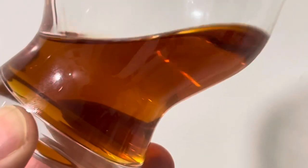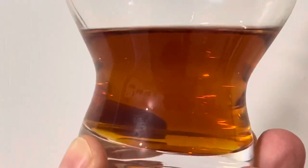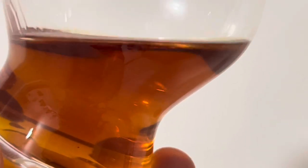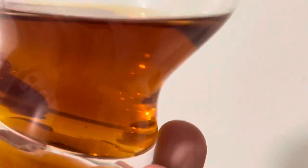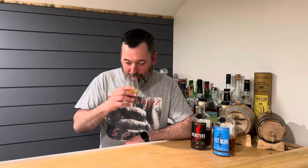Let's talk about the color — it's got an orange hue, definitely a dark copper. It's a beautiful dark color. It's got a copper to it with an orange hue. I could talk about the color all day — but let's taste it.